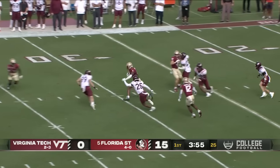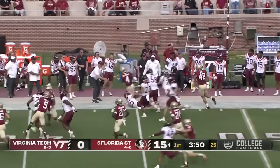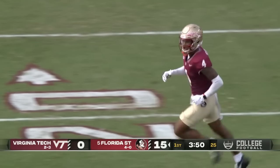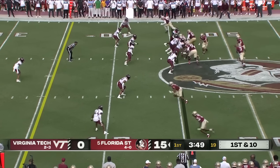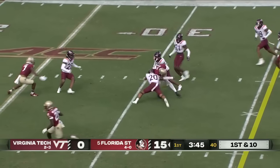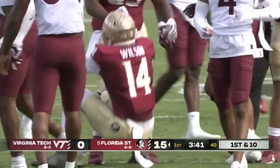Coleman makes the catch on the move, still on his feet. Keyon Coleman takes it all the way into the Hokie side of midfield, breaking a couple of tackles along the way. First and 10 from the 45. Over the middle — complete. Johnny Wilson, and a first down at the 28-yard line.